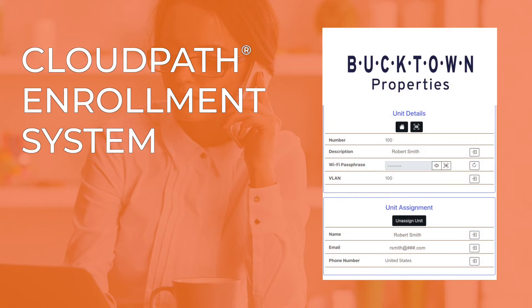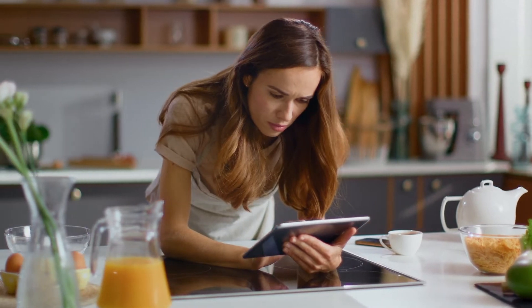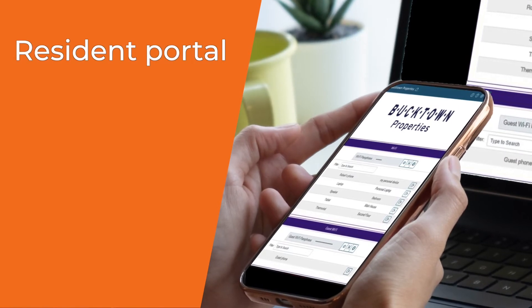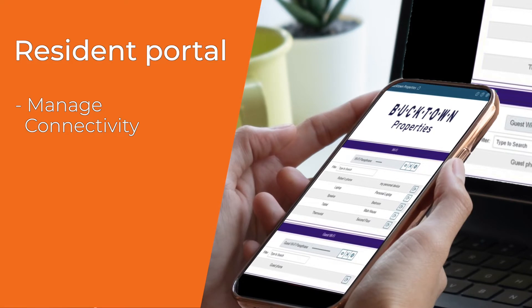The CloudPath Management Portal makes it simple for IT to provision units for network access. Residents receive an email or SMS notification with their Wi-Fi key. They can take it from there, because the CloudPath service also includes a resident portal that lets residents manage connectivity for themselves and their visitors.